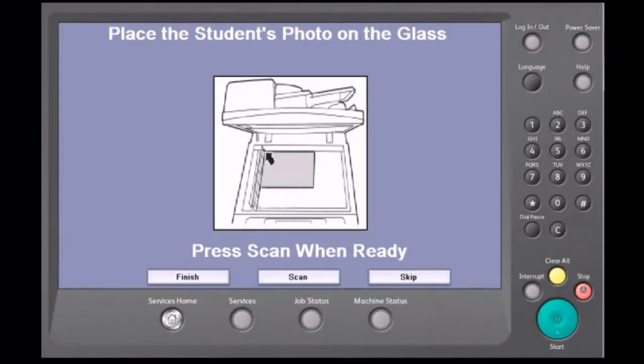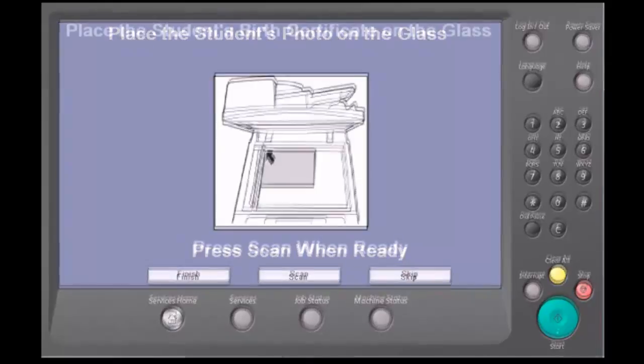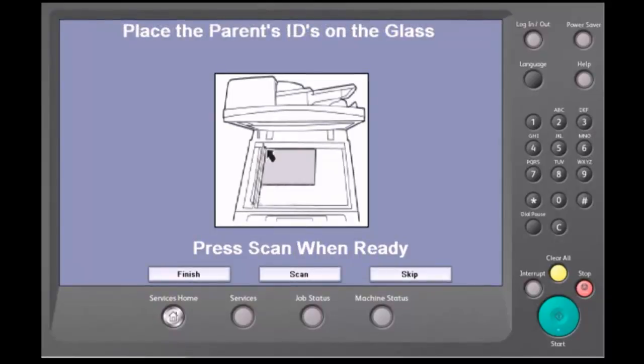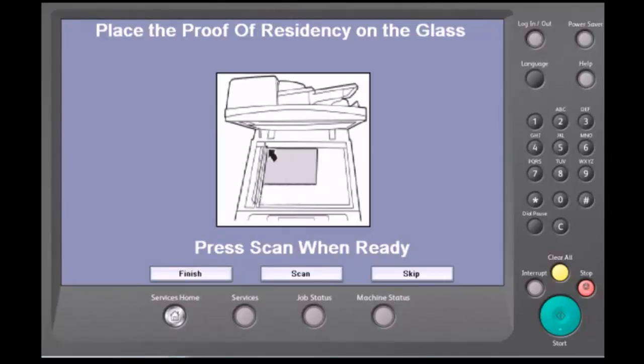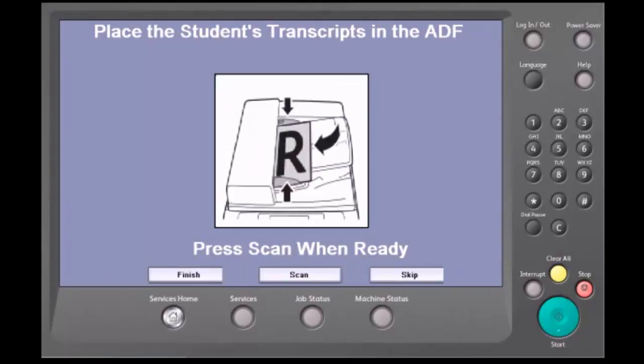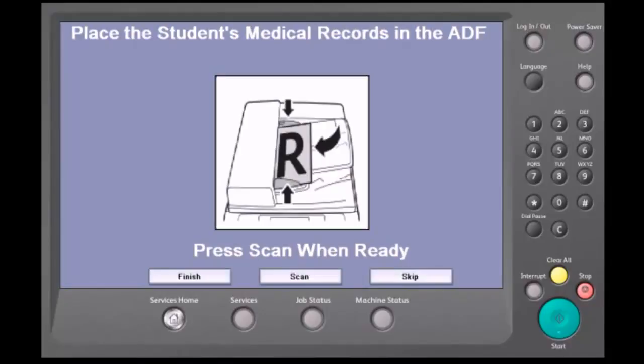This app offers the ability to scan additional documents using the button labeled Other. If a user does not have a particular document at the present time, a screen may be skipped. The user may return to the Xerox device at a later time and scan the previously missing documents. If a document is updated in the future, a user may continue to use this Xerox app to scan their document into the system.